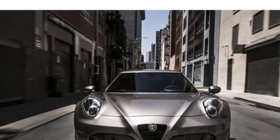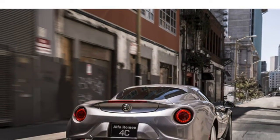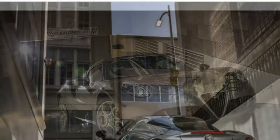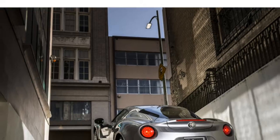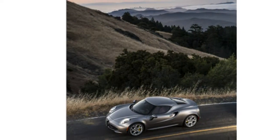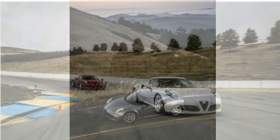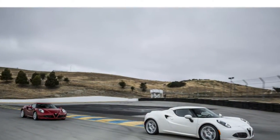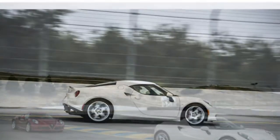Critics also say the 4C has a harsh ride. The 2015 Alfa Romeo 4C has a noisy interior with cheap materials and few comfort-oriented features, according to auto writers. Though they praise its ample head and legroom, critics note that entering and exiting the car is very difficult, and visibility is poor.